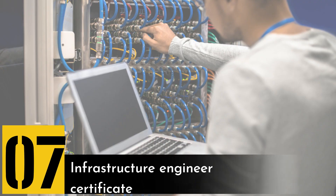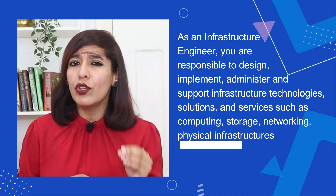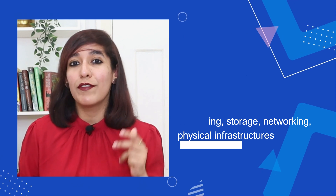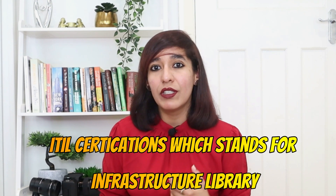Number seven on my list is infrastructure engineer certifications. As an infrastructure engineer, you are responsible for designing, implementing, administering, and supporting infrastructure technologies, solutions, and services such as computing, storage, networking, and physical infrastructures. In terms of eligibility, anybody from any degree can start their career, and you should aim to take the ITIL certification.